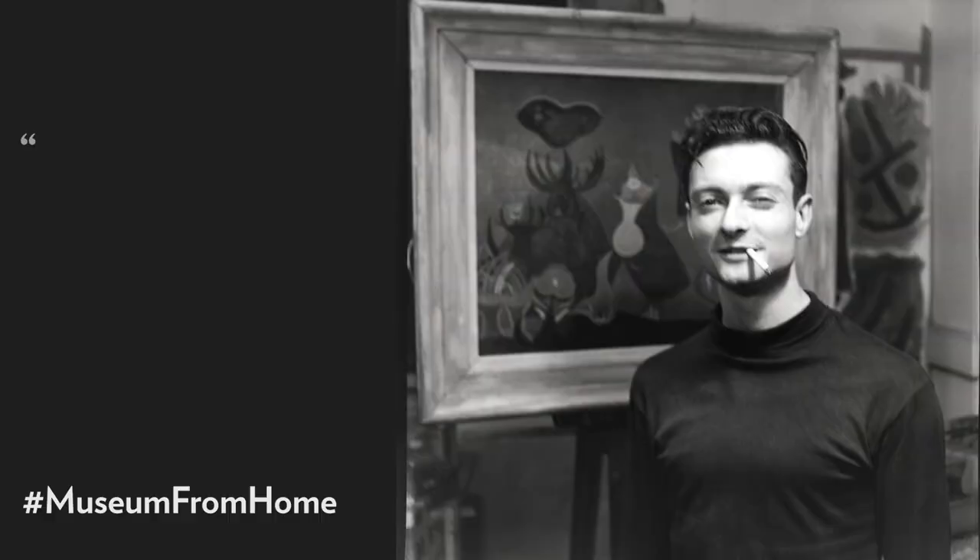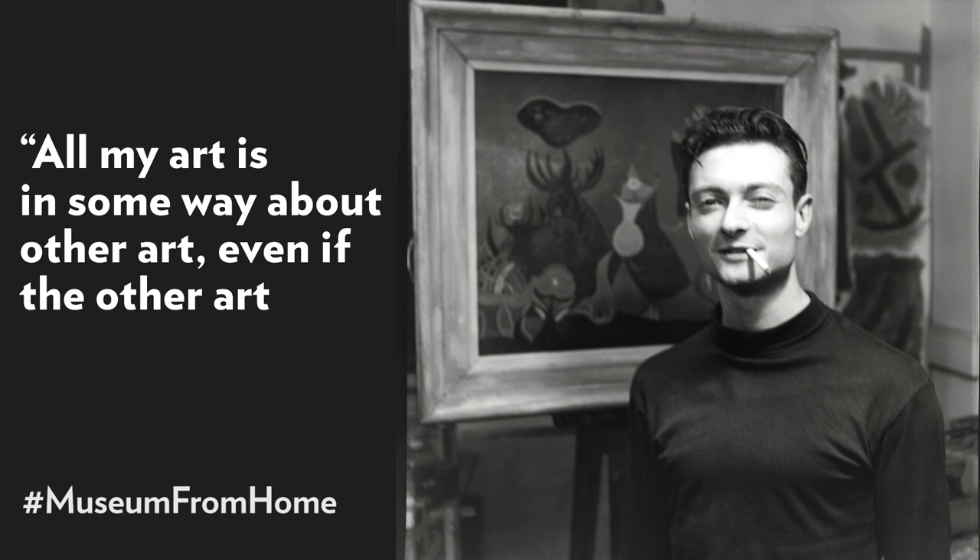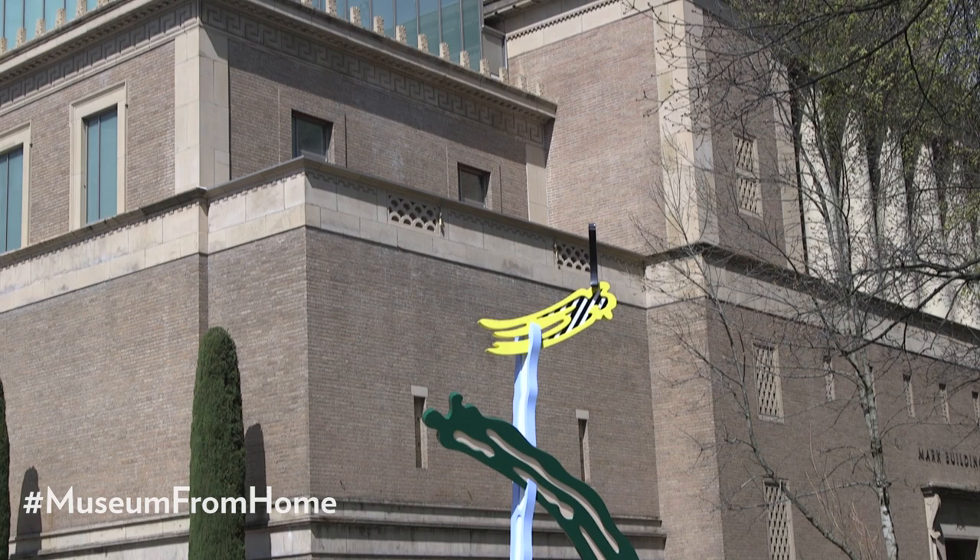Lichtenstein once said, 'All my art is in some way about other art, even if the other art is cartoons.' His sense of humor and his playful wit have given us many approachable monuments to art, artists, and creative expression.